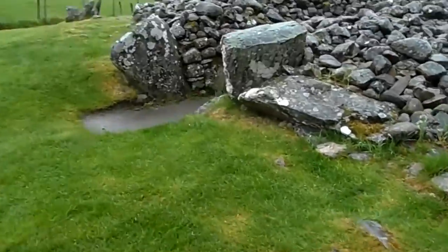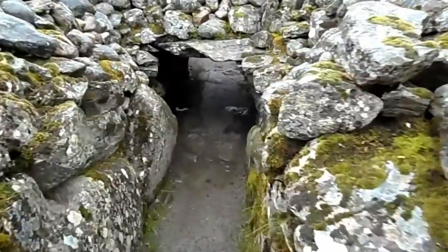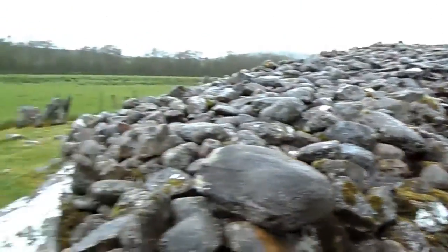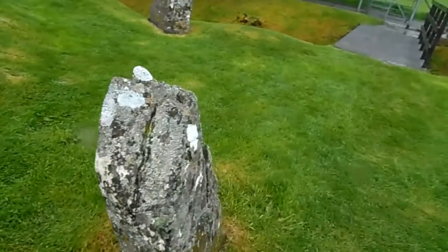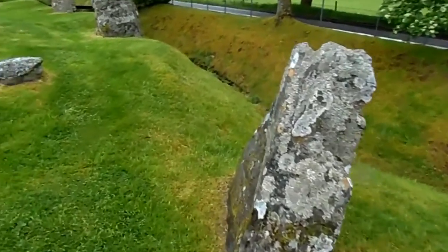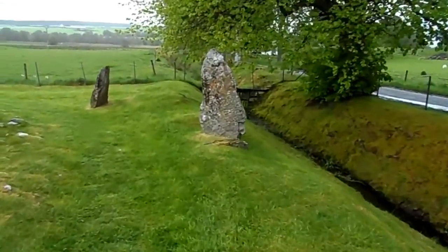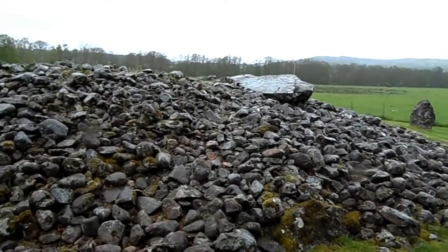Let's go towards the passage so you can see. If you go through the passage — I don't fit — but if you go through the passage you'll reach the main chamber, which I showed you was covered with a big slab. The stones all around remind me of Stonehenge in England. There must be some significance to the stones, and that's the big slab that was covering the central chamber.